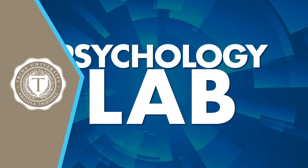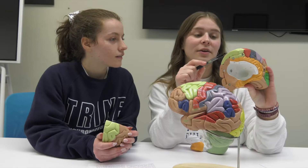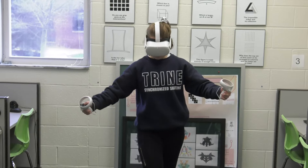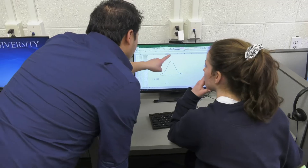Welcome to Trine's Psychology Lab, where students engage in various psychological activities ranging from cognitive testing to clinical VR application, body coordination, memory testing, data analysis, and much more.